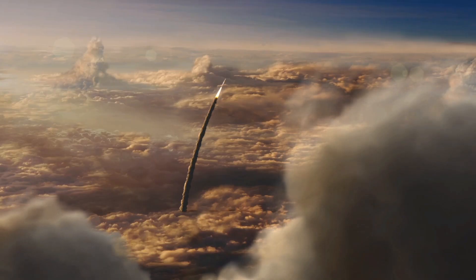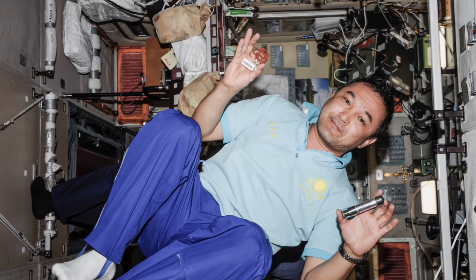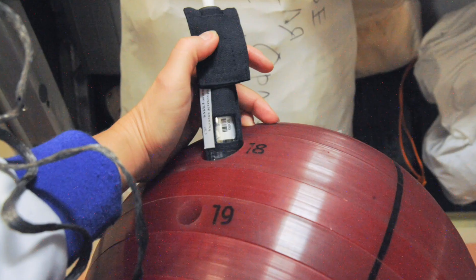One of our biggest challenges on a mission to Mars is protecting the crew from radiation. You can't see it, you can't feel it, you don't know that you're getting bombarded by radiation, but we do have operational dosimetry and crew personal dosimeters that we can measure it.